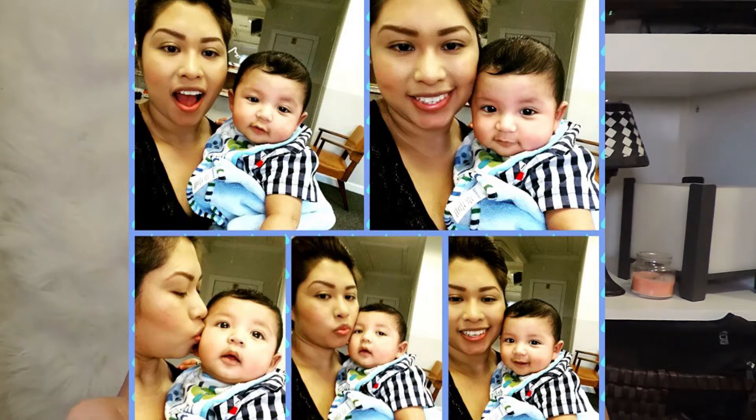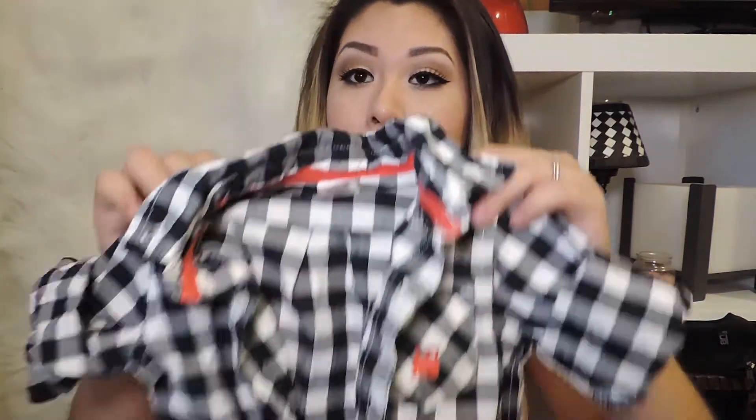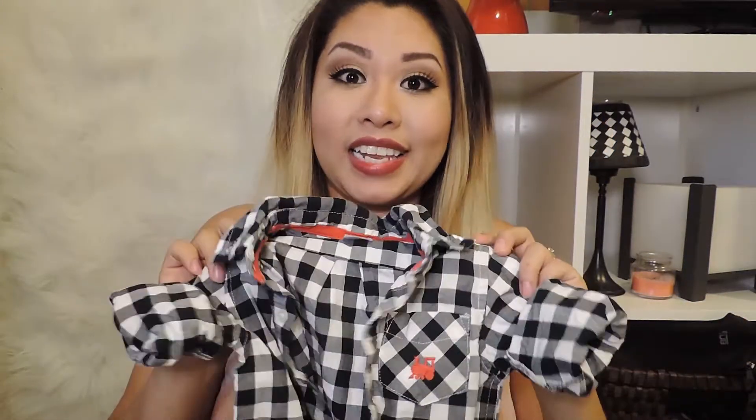Another thing I got is also from Carter's — this one's for a 12-month-old. Like I said, I rolled up the sleeves so they're already rolled up; that way I won't have to do it when I dress him. This one is just a plaid onesie — black and white. I do have a shirt that's exactly like this but it's just a shirt, not a onesie. It's also a little bit big but that's good because he'll grow into it.